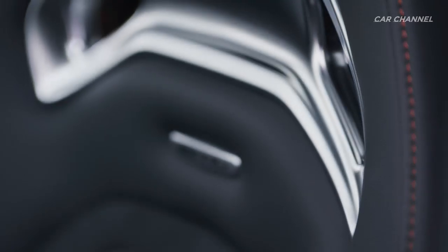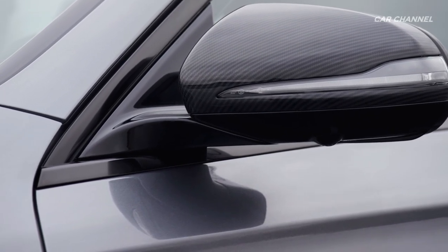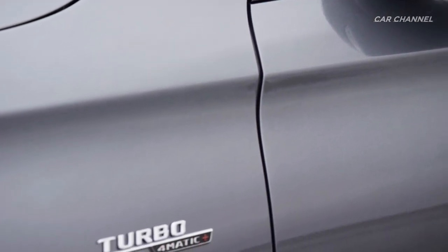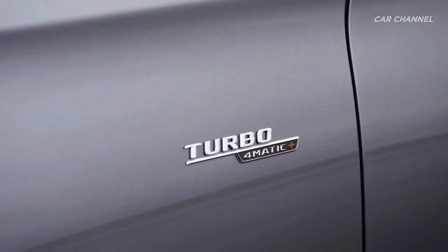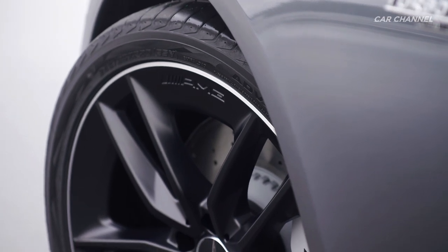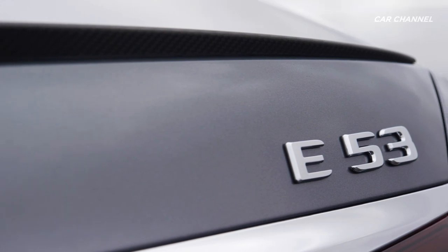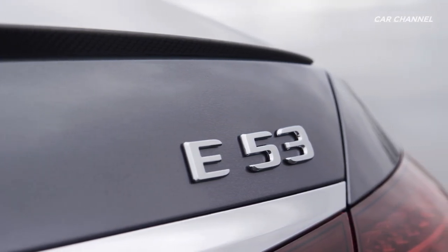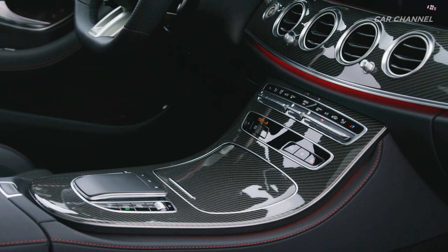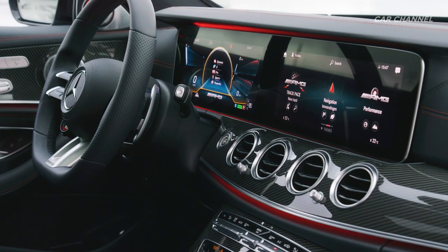The electrified 3.0-liter engine with twin turbocharging via an exhaust gas turbocharger and an electric additional compressor generates an output of 320 kilowatts — 435 horsepower — and produces a peak torque of 520 Nm. Its EQ boost starter-alternator briefly provides an additional 16 kilowatts of output plus 250 Nm of torque, and also feeds the 48-volt onboard electrical system. Other technical highlights include the AMG SpeedShift TCT 9G transmission and the fully variable all-wheel drive system AMG Performance 4Matic Plus.